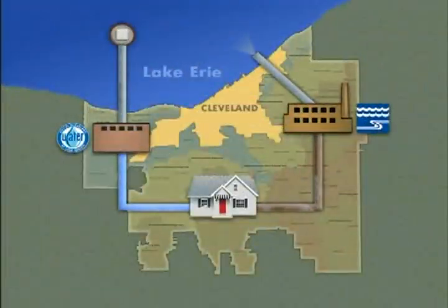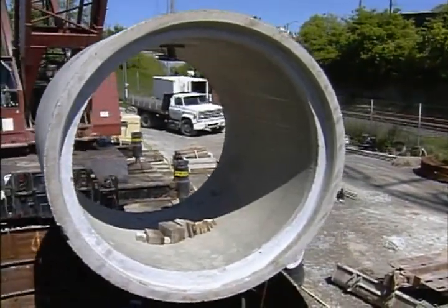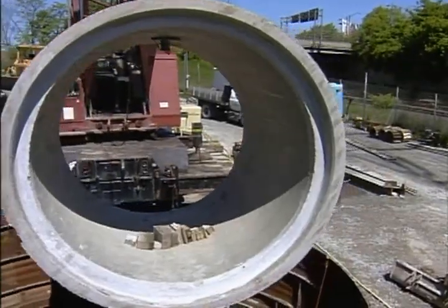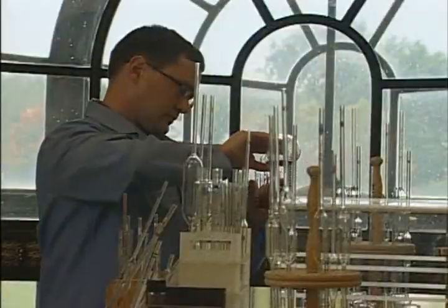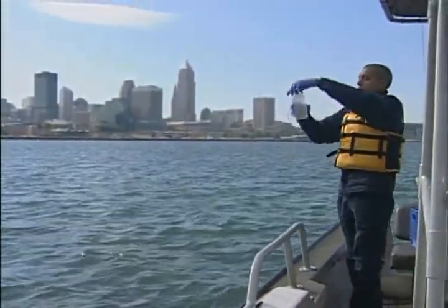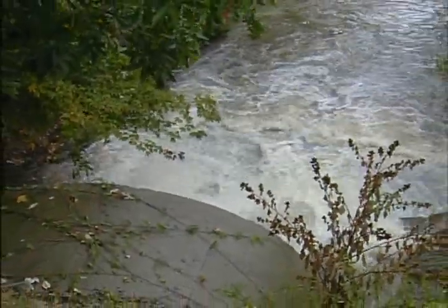It's a fascinating journey our water takes to get from the lake to us and back again — a continuous cycle involving thousands of miles of pipe, complex treatment processes that combine science and nature, and above all, care for this natural resource that shapes our environment and our lives. So, how does all of this happen?